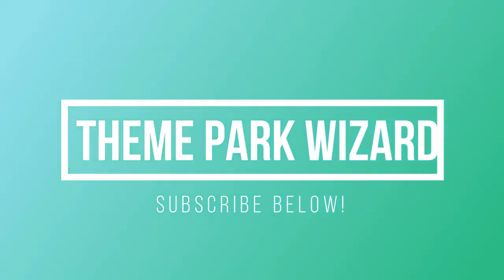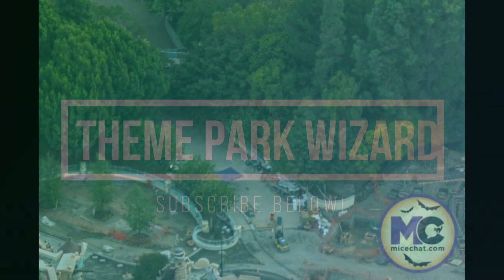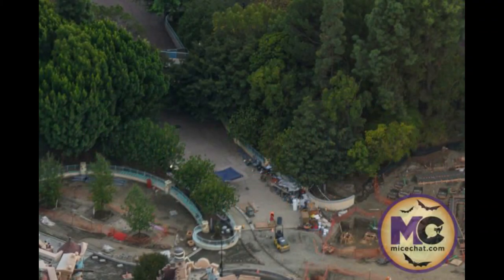Welcome back to Theme Park Wizard. In today's video, thanks to my source, we have a wonderful aerial update from Toontown. Toontown is progressing very nicely — it's going to open up in the spring of 2023, while Mickey and Minnie's Runaway Railway is going to open on January 27th, 2023, just in a couple of months.